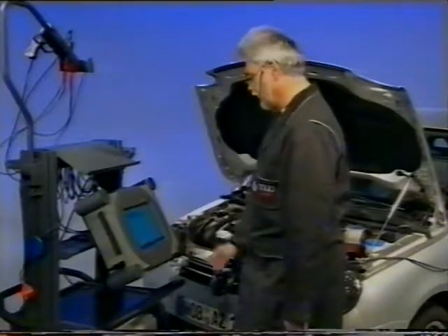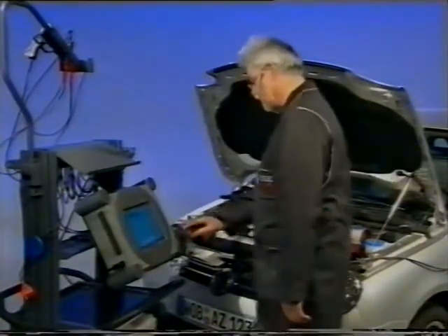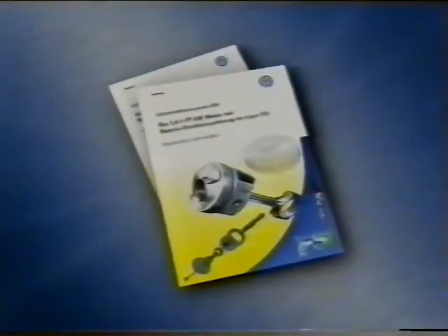Az első rész bemutatja a motorkonstrukciót és a mechanikai újdonságokat. A második rész a motor üzemmódjaival és a keverékképzés elméletével foglalkozik. A második film ismerteti a motorvezérlést, a kipufogó gáztisztító rendszereket és bemutatja az FSI motor néhány diagnosztikai funkcióját. További információkat a 252-es és a 253-as tankönyvben talál.